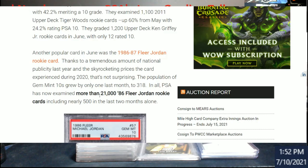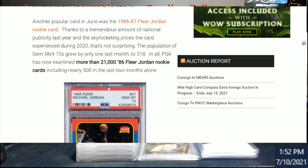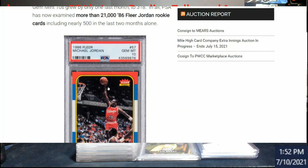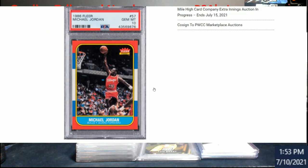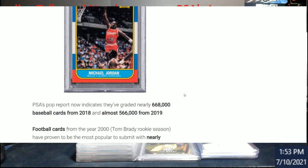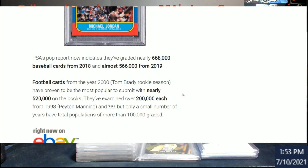Regarding the Jordan Fleer rookie, there were only an extra 318 PSA 10s added — they've graded more than 21,000 Fleer Jordan rookies total. Keep in mind the numbers are off because people resubmit, including nearly 500 that have been graded in the last two months alone.